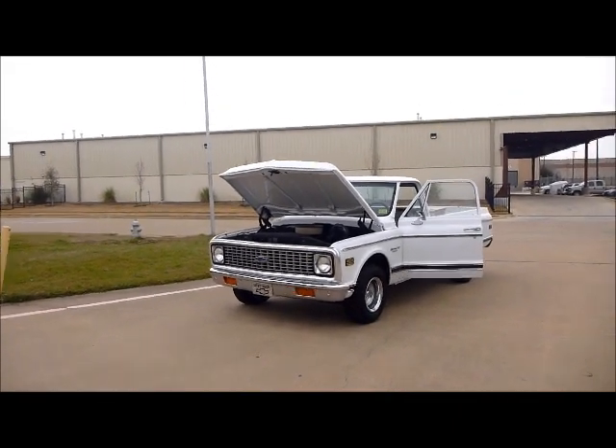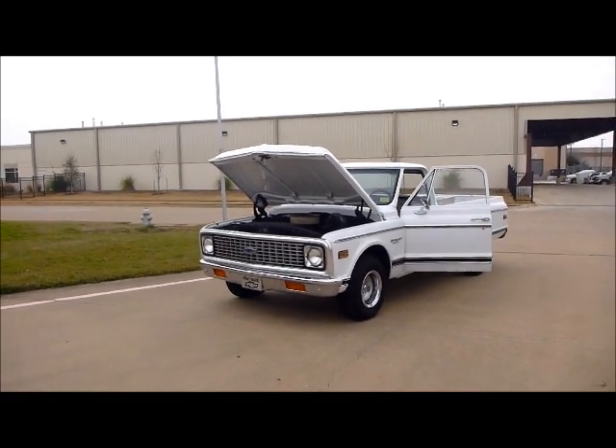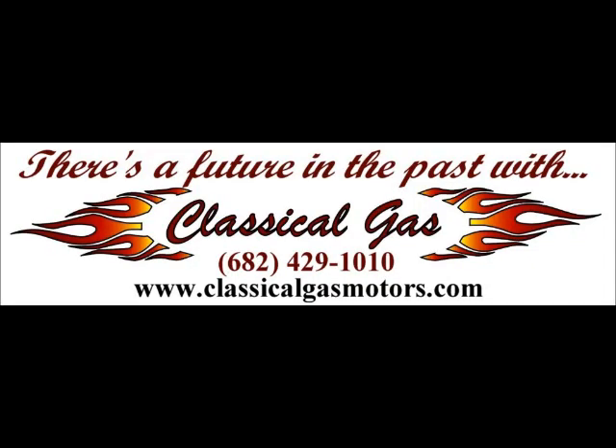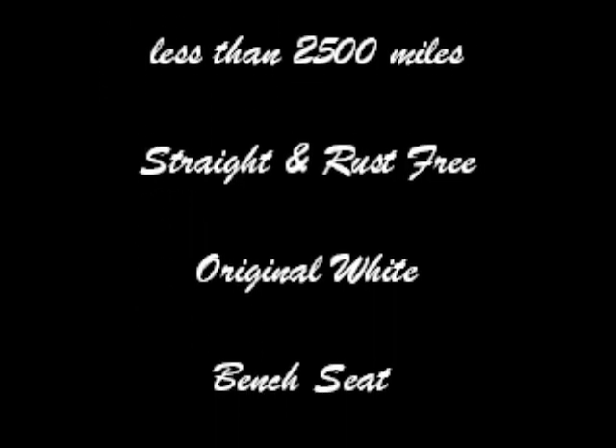Classical Gas Enterprises — www.classicalgasmotors.com